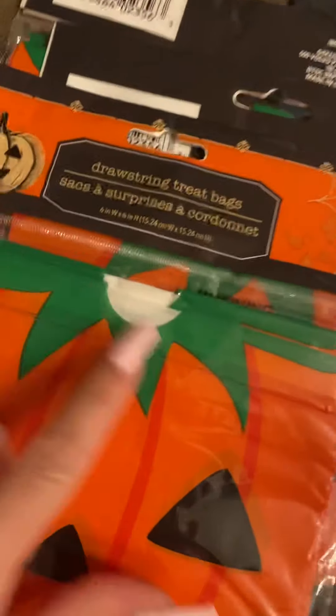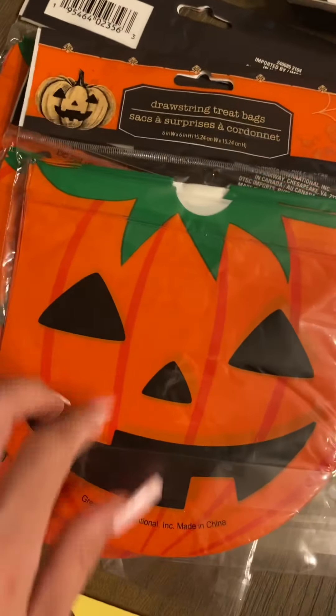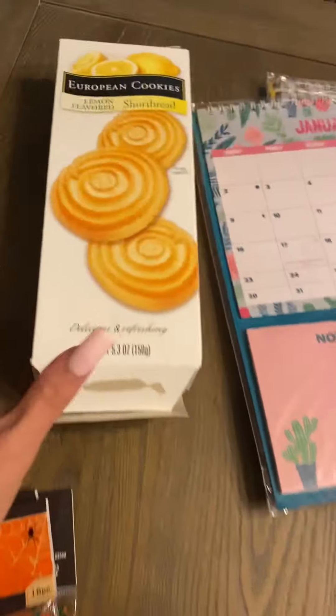The next thing I got is these little drawstring bags. I usually do little goodie bags for the kids to take for their classmates, and I thought these would be cute, so I went ahead and picked up a couple packs.